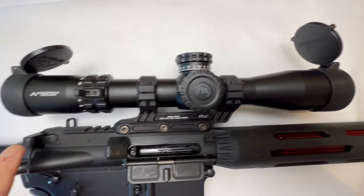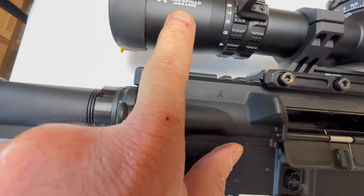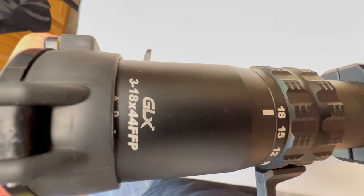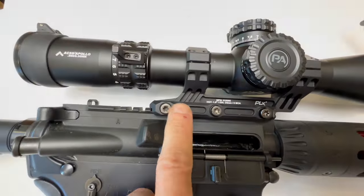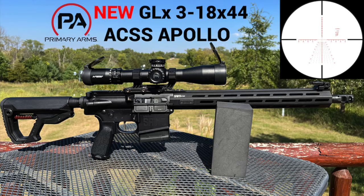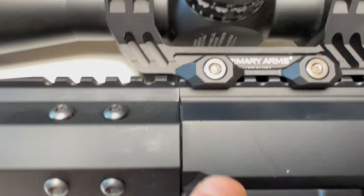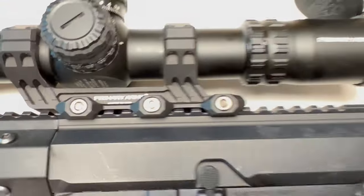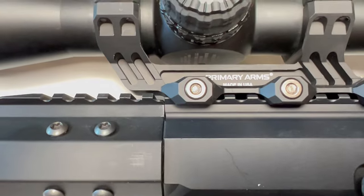For the optic, I'm going to use the Primary Arms GLX ACSS Apollo 308/6.5 — the 3-18x44 FFP. I love this thing. I've got their PLX mount on here, and I did a separate review on this if you want to check that out. For each of the different uppers, I'm going to put the scope in the exact same position on the receiver so we have the exact same eye relief. We're just trying to cut down as many variables as possible.